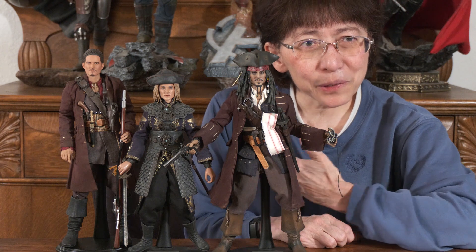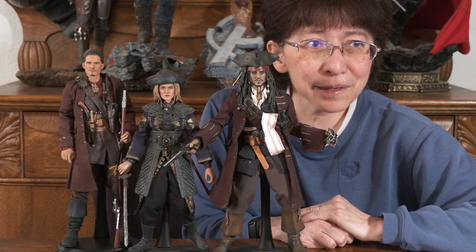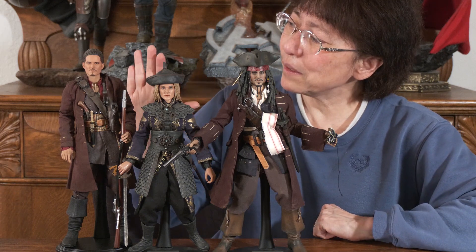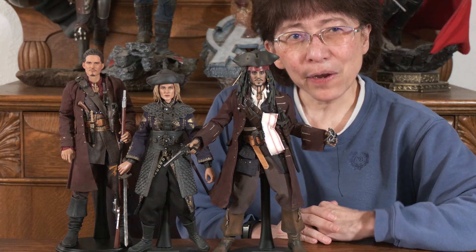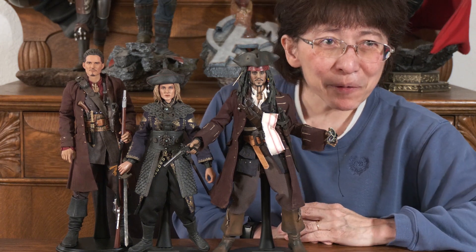Here's one last look at our three figures from Pirates of the Caribbean: Jack Sparrow, Elizabeth Swan, and Will Turner. I hope you've liked what you've seen. If you have, consider giving us a thumbs up and subscribing to our channel. In the meantime, everyone, please have a great day.